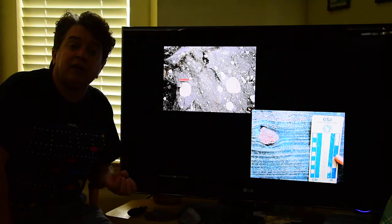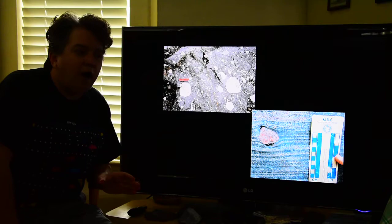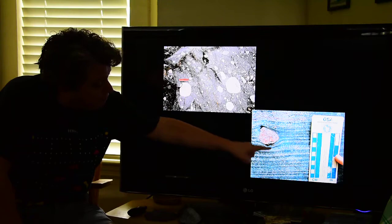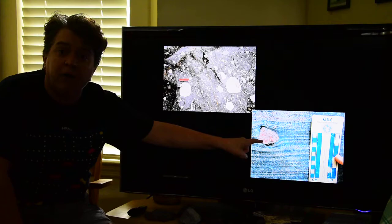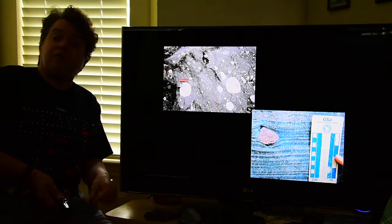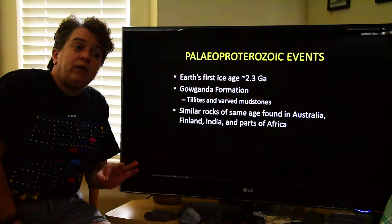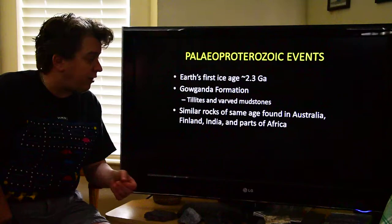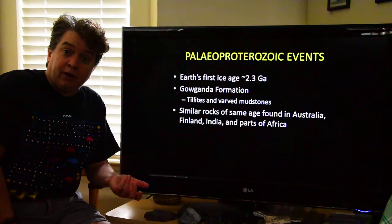Another typical thing you see in glacial areas are varved mudstones. Varves are those seasonal layers — the summer and winter layers. In this particular varved mudstone, we see the light and dark seasonal layers, and we also see a dropstone, where ice had a pebble in it and as that ice melted it dropped that stone. 2.3 billion years ago we have this global ice age — not just affecting North America. We find similar rocks like those tillites in Australia, Finland, India, and several parts of Africa.